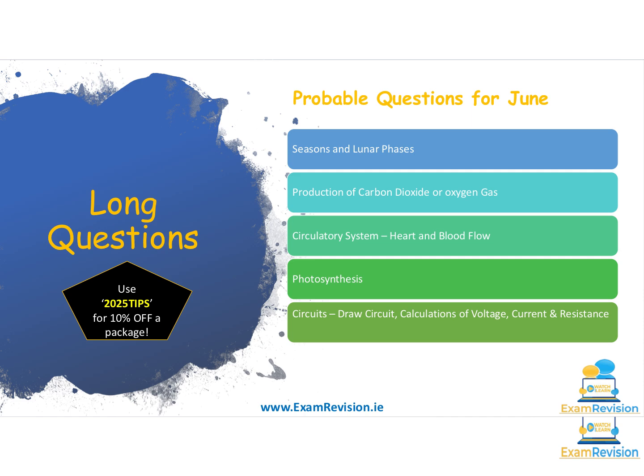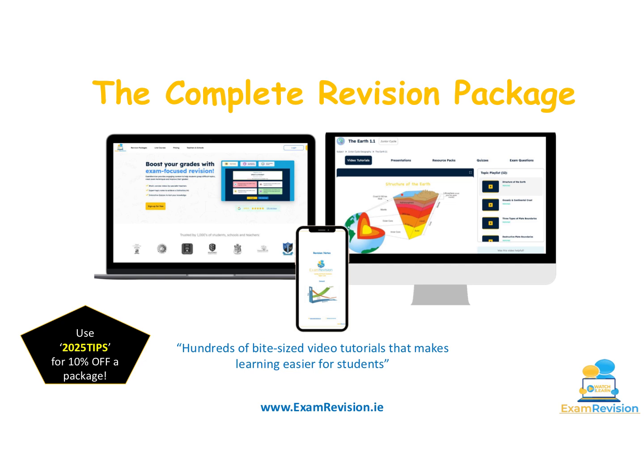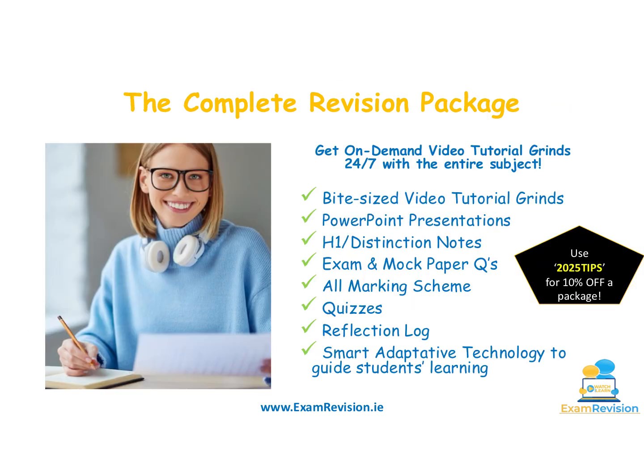If you're struggling a little bit with the content and need some help, we have lots of resources on our Exam Revision website. By watching this video you've got yourself 10% off the complete revision package. We have hundreds of bite-sized video tutorials — usually between six and ten minutes — PowerPoint presentations, a resource pack, distinction-standard notes you can download and print, a full set of all the exam questions ever asked for most Junior Cycle subjects, all marking schemes, and a set of self-correcting quizzes so each time you study a topic you can check how you're getting on.